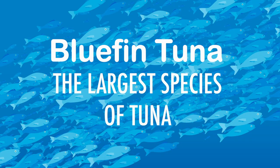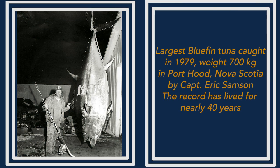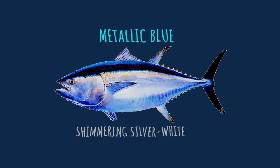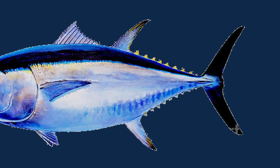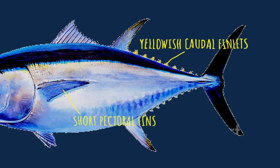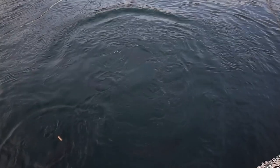Bluefin tuna is the largest species of tuna, with the highest weight ever recorded close to 700 kg. The metallic blue and shimmering silver-white on their body helps them to camouflage from above. Caudal finlets are yellowish in colour, and short pectoral fins are what distinguish them from other tuna species. One of the interesting features of this fish is their swimming ability.